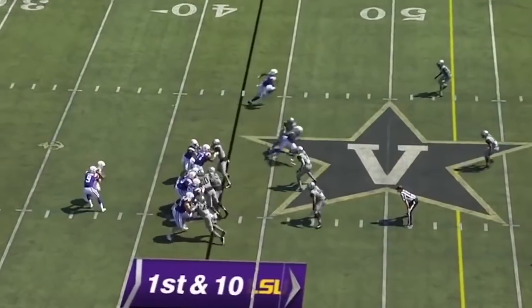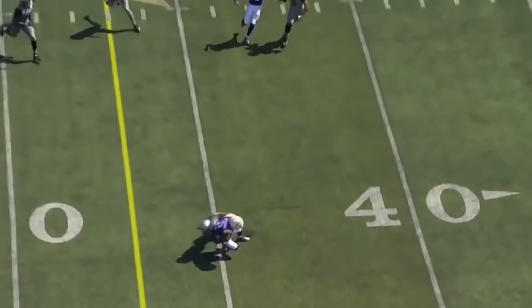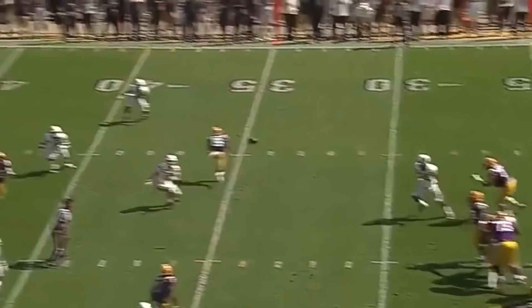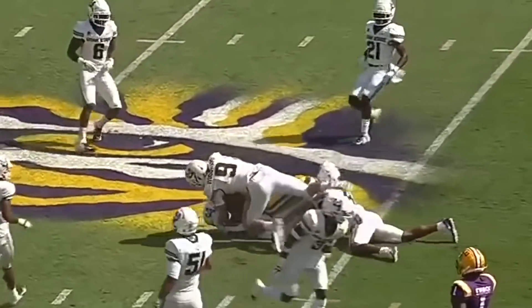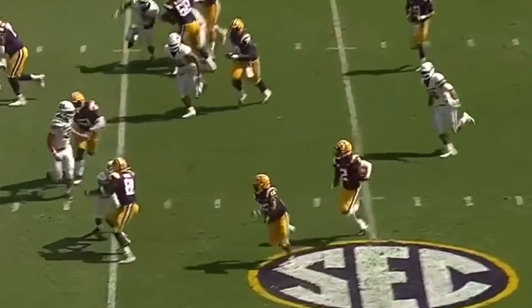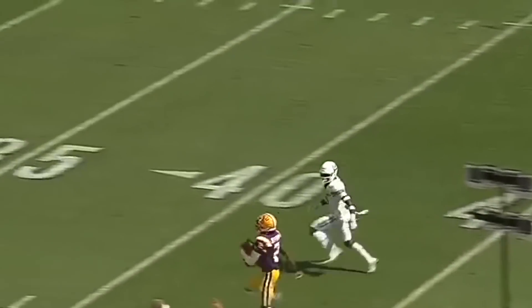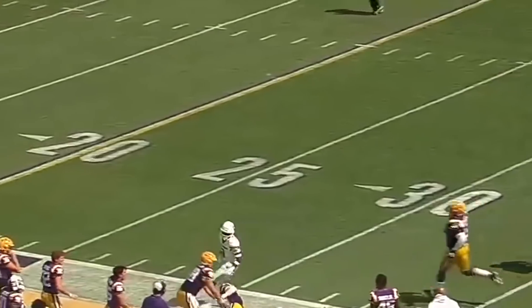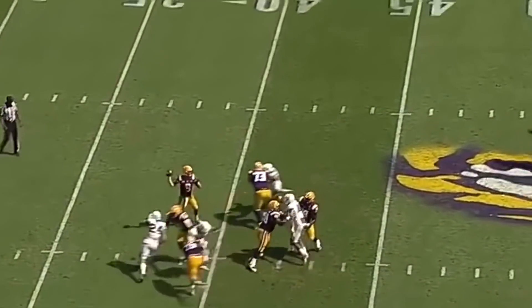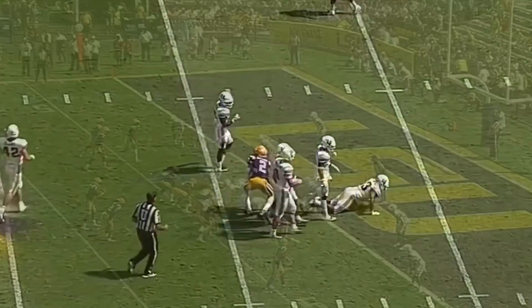Play action, Burrow over the middle. Pass is caught, that'll move the chains. Justin Jefferson near side. Burrow over the middle — good crisp throw there for the first down to the 40 yard line.